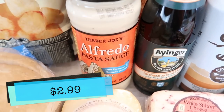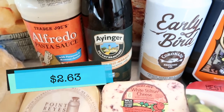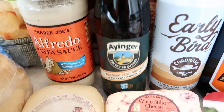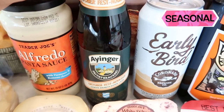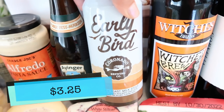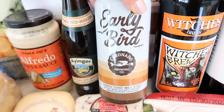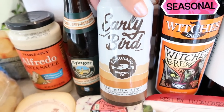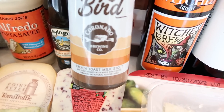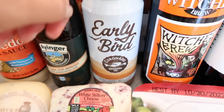Got some Alfredo sauce — just restocking what I used this past weekend. Then we have a couple of beers I wanted to try. This one is the Oktoberfest Märzen authentic Bavarian festival lager — I thought it was a really cool Oktoberfest beer. It comes in a four-pack but I just picked up one. This one is the Early Bird Coronado Brewing Co. French toast milk stout, brewed with maple syrup, coffee, cinnamon, and natural flavors added. I think this is definitely going to need to be tried in the taste test — some of these beers they come up with are insane, in the best way possible.